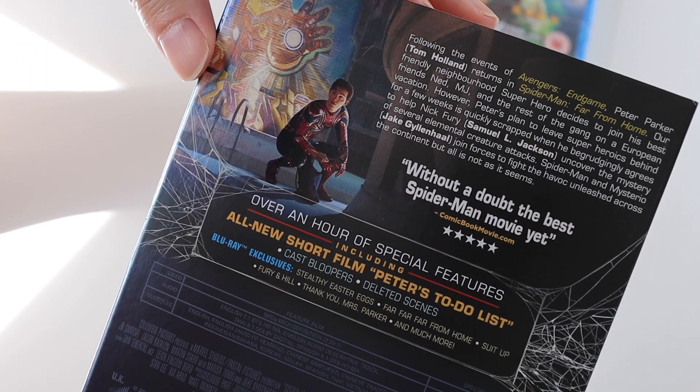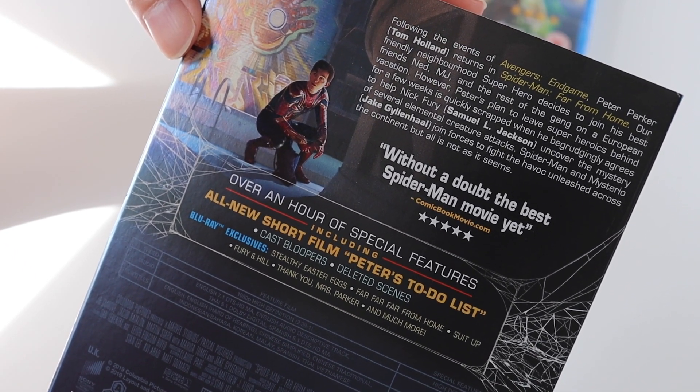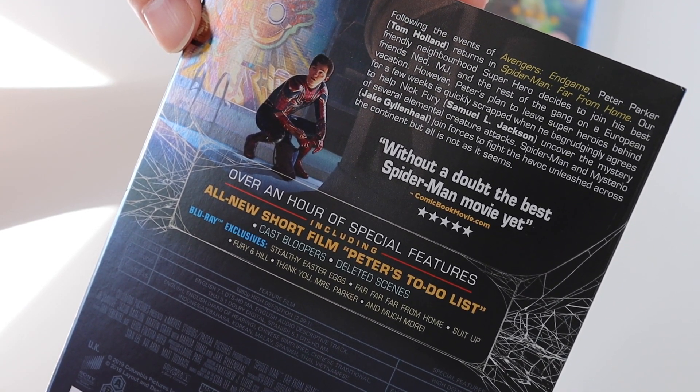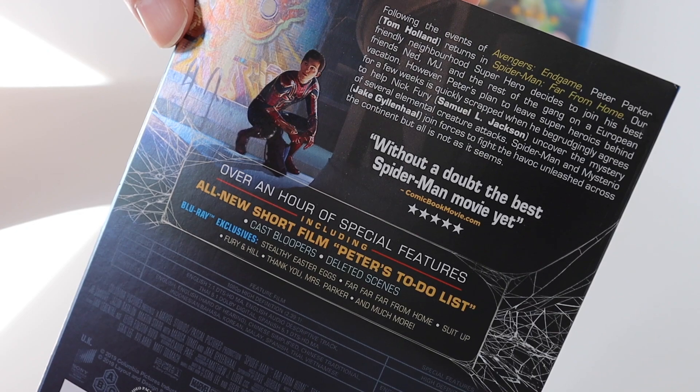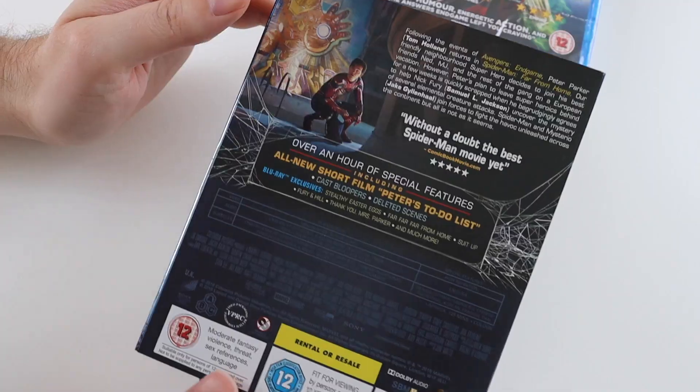It does have some special features. It's got an all-new short film called Peter's To-Do List, cast bloopers and deleted scenes. Blu-ray exclusives include Easter Eggs, Far Far Far From Home, Suit Up, Fury and Hill, Thank You Mrs Parker, and much more — I presume they're like little featurettes or something.